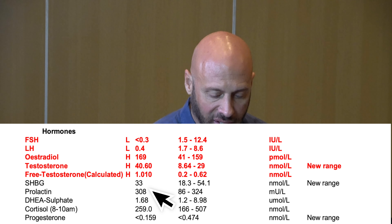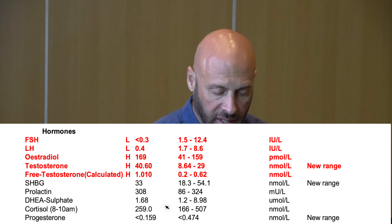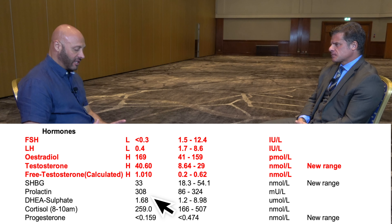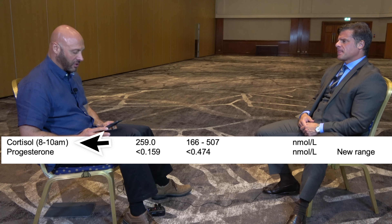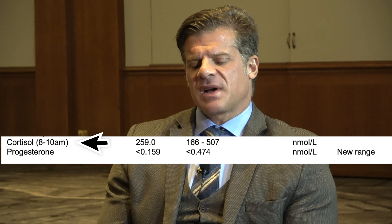Prolactin is 308, with a high of 324 — that's fine. DHEA sulfate is 1.68; the age-adjusted range is 1.2 to 8.9. You could increase DHEA to feel better — 25 milligrams split AM and PM, or just 10 milligrams daily if your adrenals respond well. Cortisol is better tested fasted in the morning since insulin suppresses cortisol. This result of 259 should be interpreted with the time of the draw in mind.